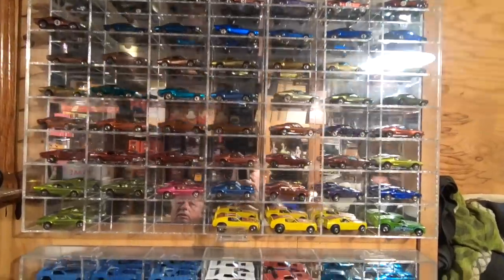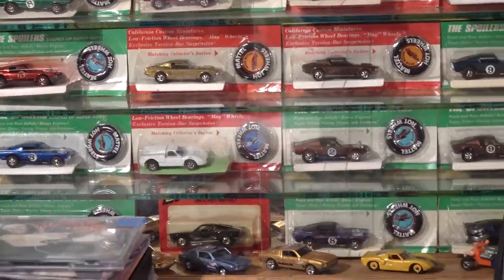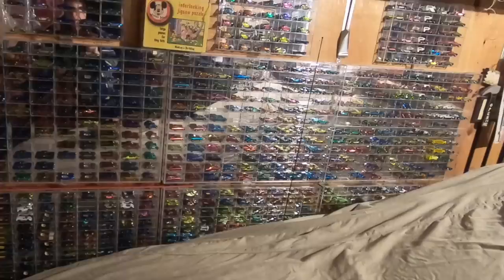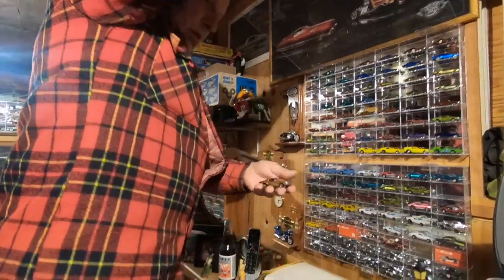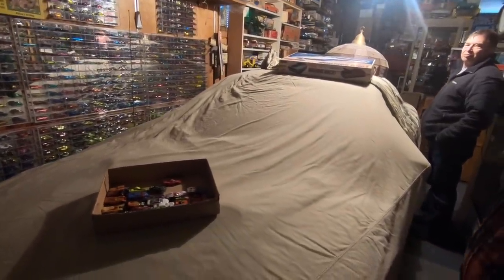Are Hot Wheels valuable now? I thought they kind of bit the dust. Oh no, they're still valuable. Hot Wheels — sure enough, Dennis Degner told us about some incredible toy car barn finds. Remember all the Hot Wheels from 1968 to 1974? Among the 40,000 or so toy cars, I probably have 40,000 Hot Wheels. 40,000!